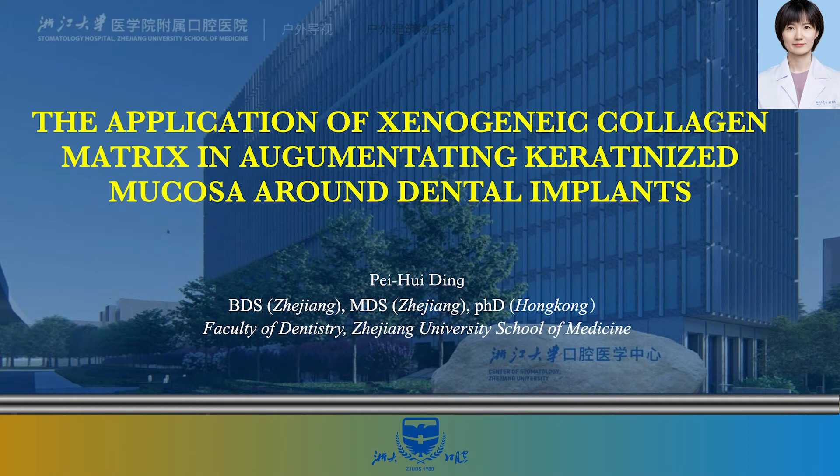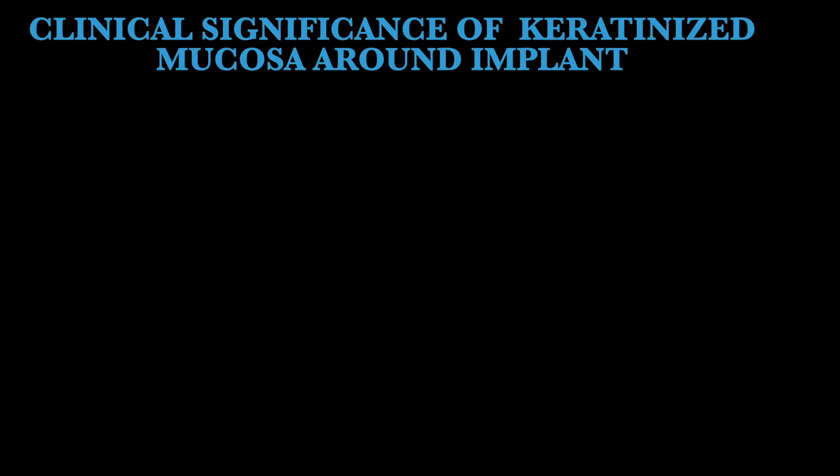Ladies and gentlemen, my name is Pei Hui Ding from the Faculty of Dentistry, Zhejiang University School of Medicine. Today, I'd like to give you a short talk about the application of a xenogenic collagen matrix in augmenting keratinized mucosa around dental implants.